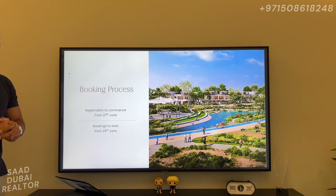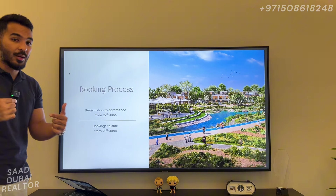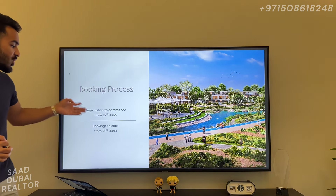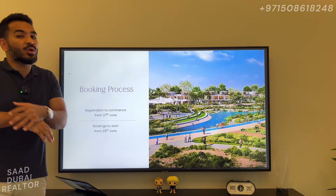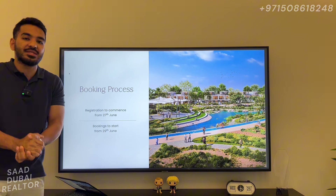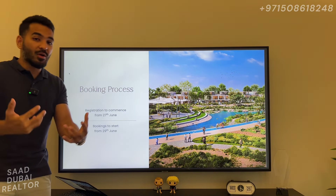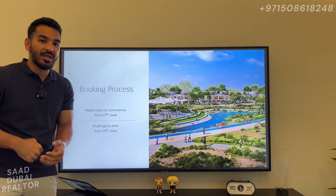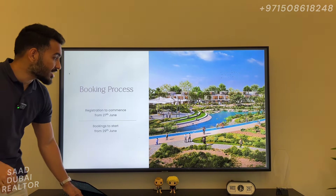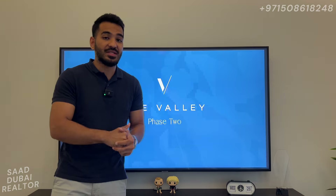The booking date starts very, very soon. Today is the 26th; tomorrow the 27th is when registration begins, and on the 29th of June is when booking begins — so you don't have much time. There are limited units and there's so much buzz in the market for this Valley Phase 2. I've been telling my audience about Phase 2 for a long time that it's coming, and it's already here. Do not miss out on this opportunity — get in touch ASAP if you would like to book yourself a unit in this amazing Phase 2 of the Valley.